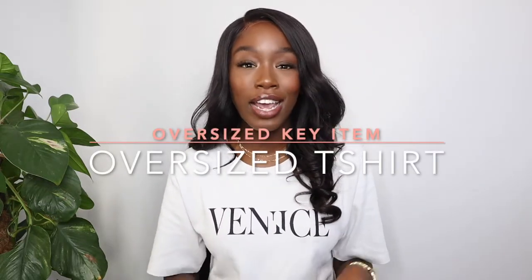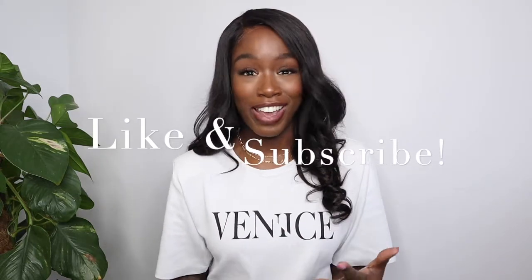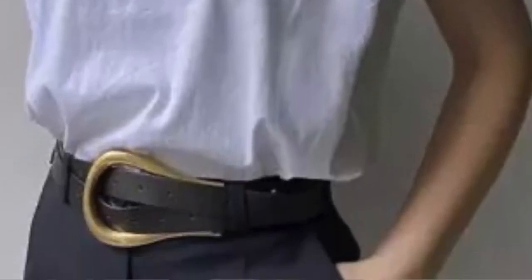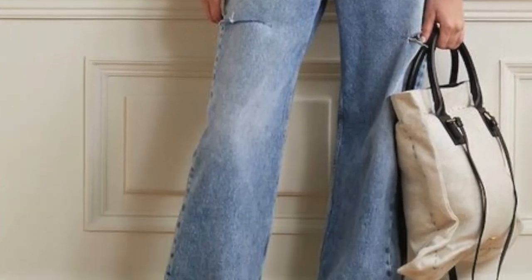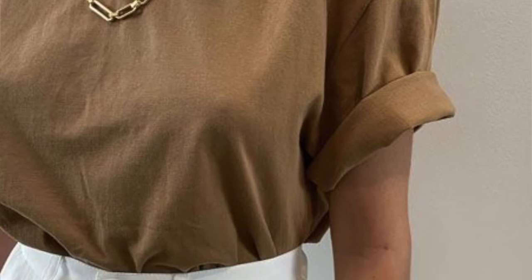My next oversized closet essential is an oversized t-shirt. This is something that anyone can incorporate into their wardrobe — it really can fit any body type, depending on what kind of cut you go for. Sizing up by one, two, or even three sizes gives a relaxed and laid-back feel. It's a great casual piece for spring, and you can elevate it by adding jewellery — a necklace, some hoops, a nice belt — to really take jeans and a t-shirt to the next level.